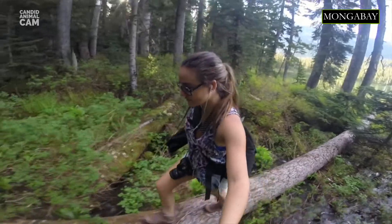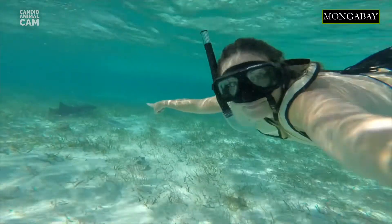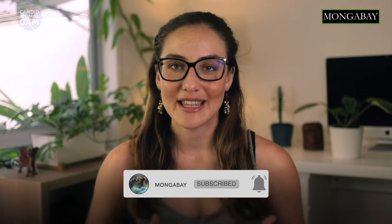I'm your host, Romy Castellino, and I'm a conservation scientist, writer and photographer. Every episode will be introducing you to new animals caught on camera traps around the world. Don't forget to subscribe to Mongabay to get notifications about our latest videos.